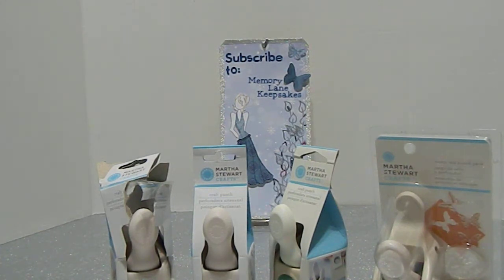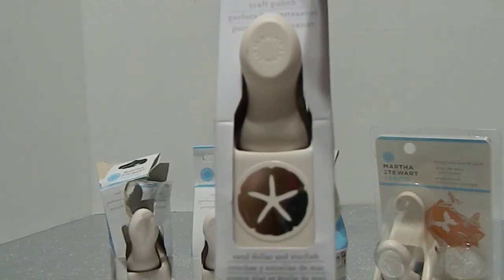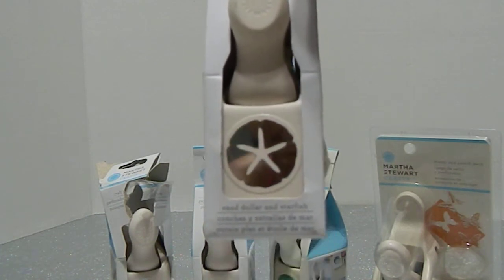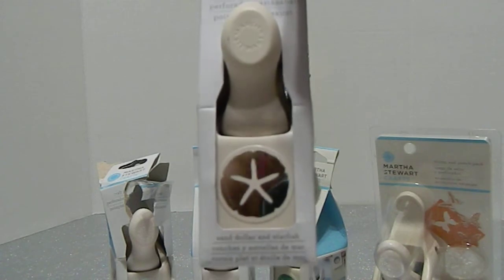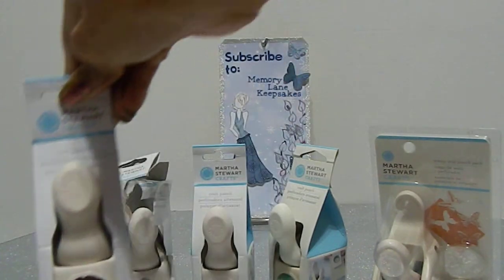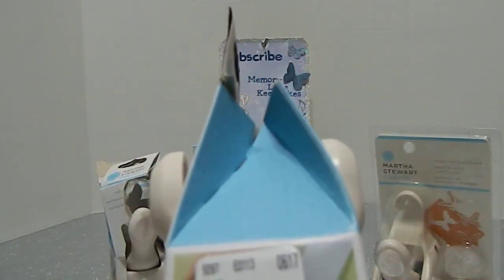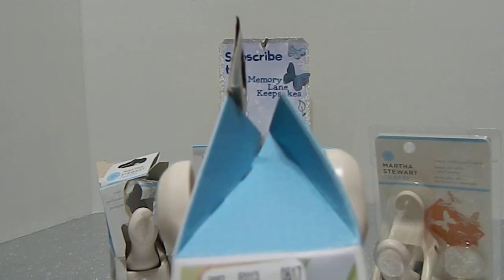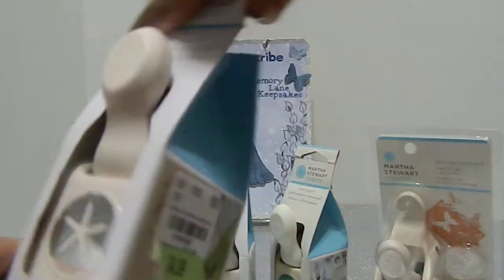Moving on — this is what I was trying to find: the Sand Dollar and Starfish Punch. They had it at her Tuesday Morning but they didn't have it at mine, so now I have it and I'm happy. The SKU is 1848938 and the price was $4.99 for this one. Thank you, Lisa!